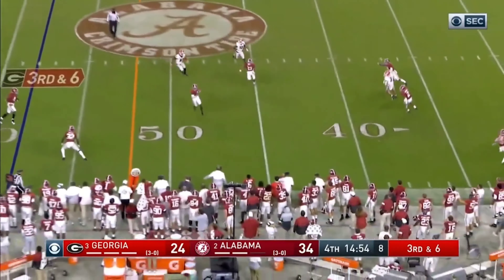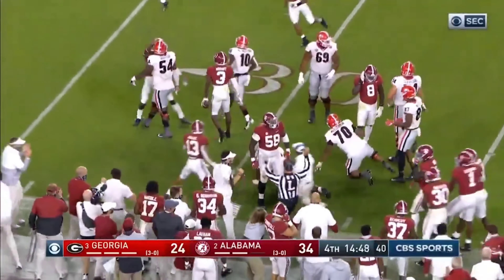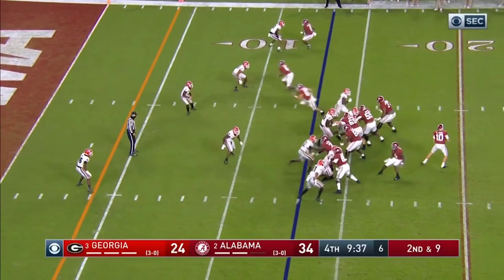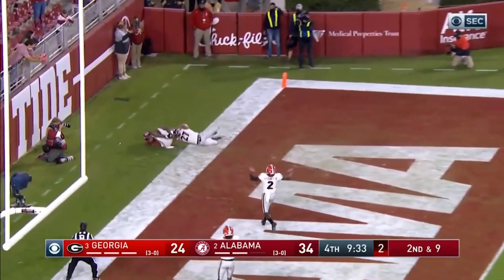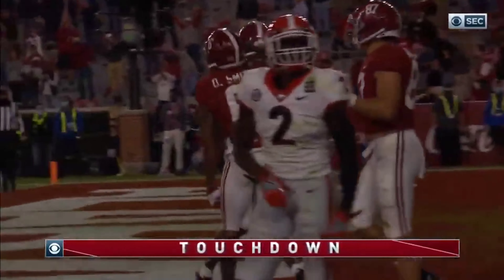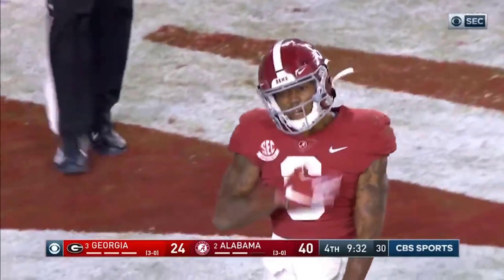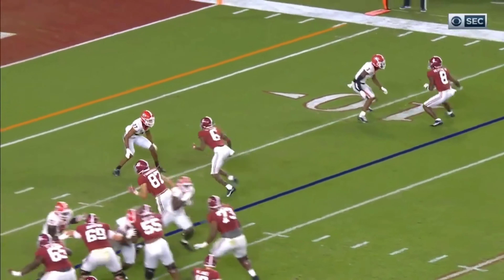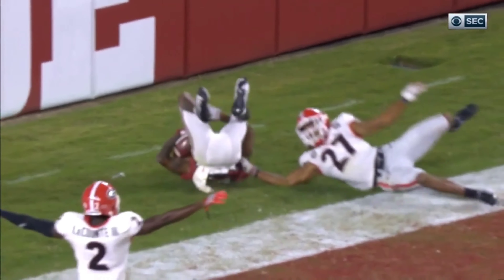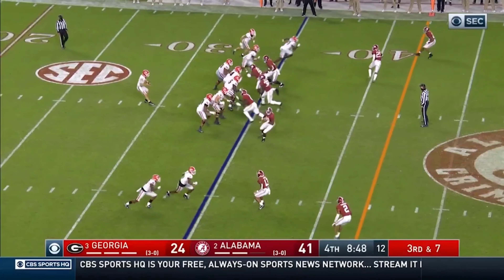I think Najee is a dark horse Heisman contender. I don't see him winning it, but a lot of people do. He lit up the best run defense in the country for 162 total yards and a touchdown. Najee looking really impressive — can't believe he's a senior now. The Bama defense steps up in the second half and forces 3 interceptions, 2 of those coming in the second half, and they pitch a second half shutout. They struggled in the first half and gave up a few big touchdowns, but came out in the second half, forced some turnovers, got some stops, and pitched a second half shutout. Really big for our defense going down the road.